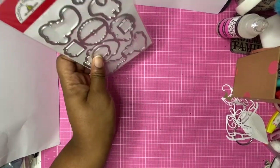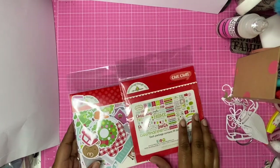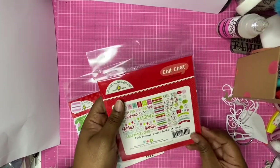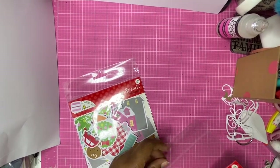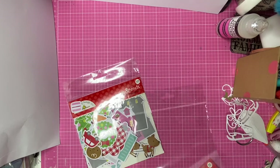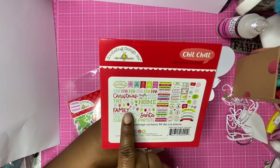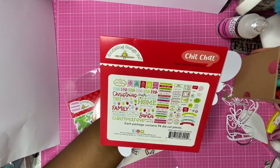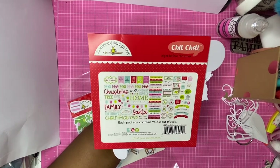I've also got two packs: the Chit Chat and the Odds and Ends. The Chit Chat contains many little sayings and word pieces — things like 'family,' 'home,' 'magical,' 'the best gift,' 'sending holiday cheer,' 'love this.' You could use these for cards, memory layouts, and all sorts of things.